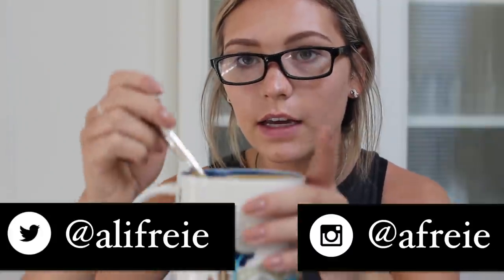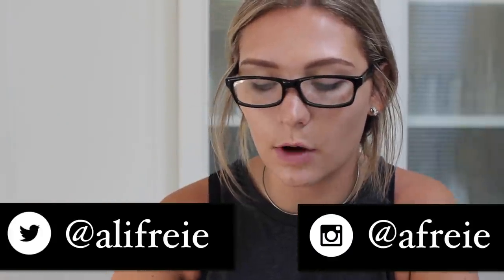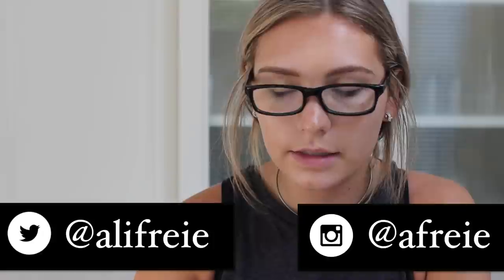I'm starting off with a coffee — put in an ice cube and some almond milk and that's it. I also like black coffee so sometimes I skip the almond milk.